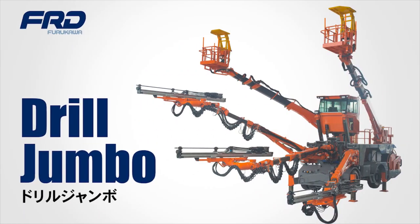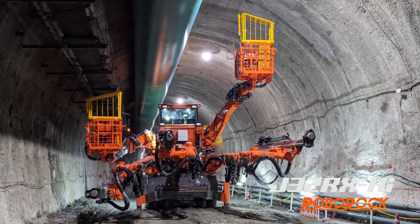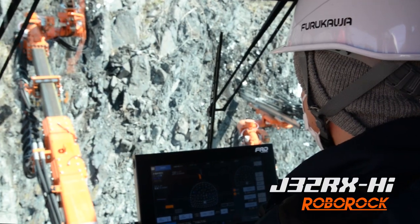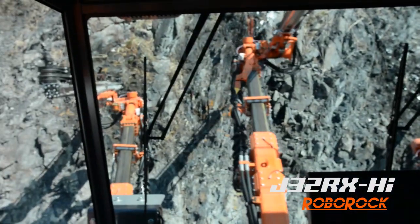Drill Jumbo. FRD manufactures drill jumbos for tunnel construction, underground mines, concrete spring machines, and other utility machines.